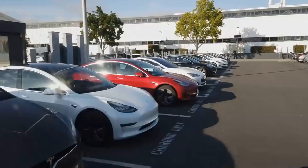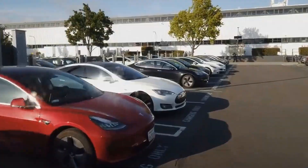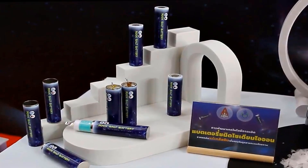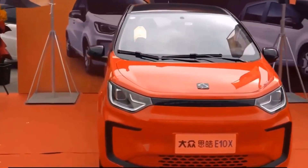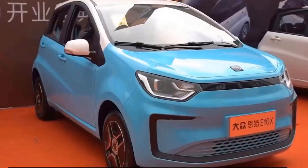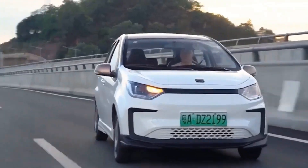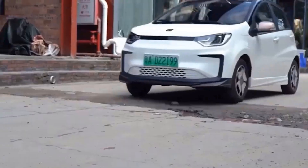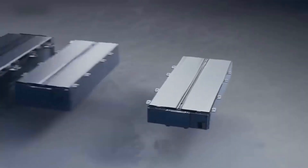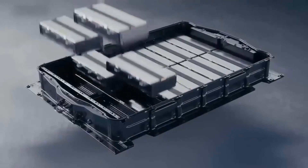Sodium-ion batteries offer an exciting future for electric vehicles due to their remarkably low cost compared to lithium-ion batteries. Sodium costs only about 2 to 3% of lithium, making these batteries incredibly affordable. This affordability could revolutionize the EV industry, paving the way for cheaper and more accessible electric cars. Lithium-ion batteries face performance degradation over time, while sodium-ion batteries are largely immune to this issue, offering better longevity and reliability.